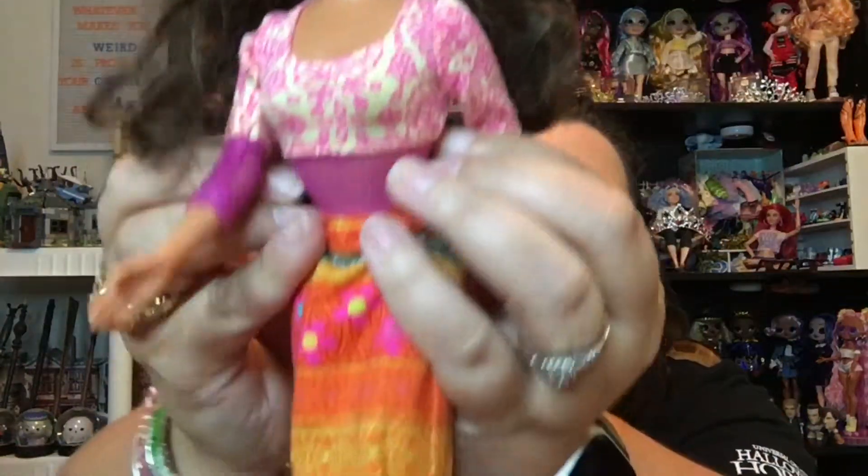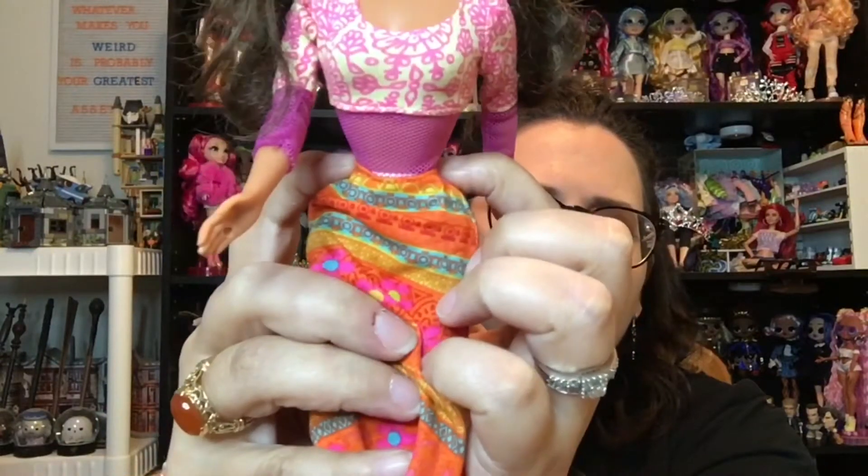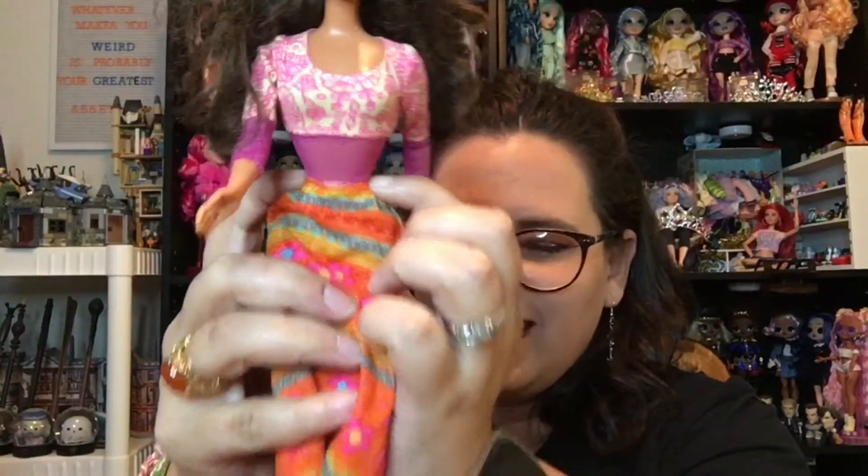That is my little doll haul. Some of these girls are going to get a new life — maybe a body swap. She might be a good candidate for a body swap. I really like her face. She has a very tiny waist, by the way — look at that, that's crazy.